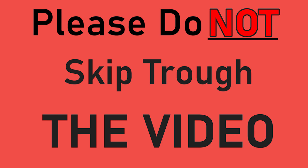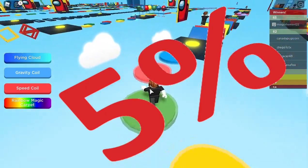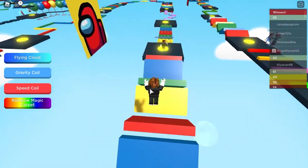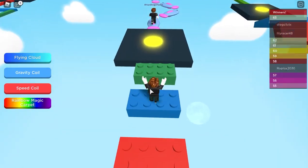Please do not skip through the video — YouTube sees this and tells me that you haven't watched the entire video. In the last giveaway, only 5% of you guys watched the entire video, so there were only about 10 people to pick from. That said, the winner of that video was Garrett Alekin — congratulations on winning the 10,000 Robux!